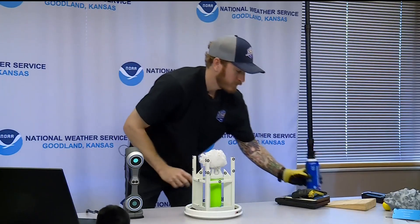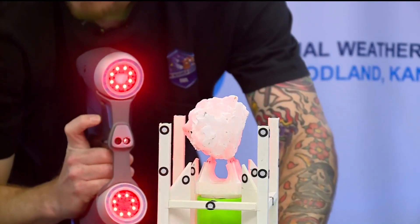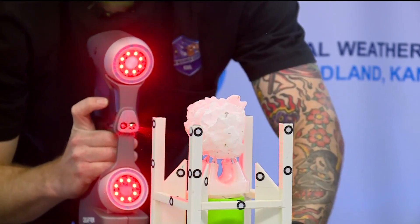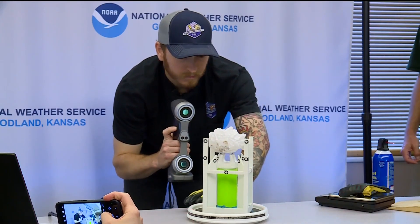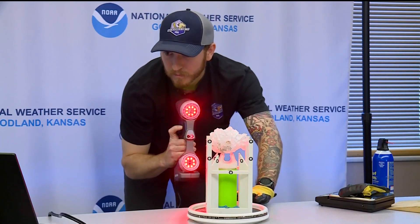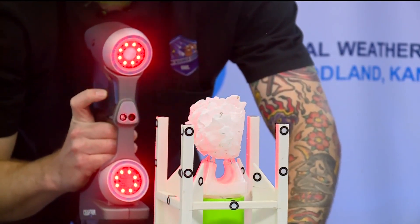A special 3D scan might confirm a new state record. About 4.6025 inches — that's just a little short of the 4.83-inch hailstone that fell near Bethune, Colorado in 2019. As you might imagine, this stone melted a bit since it was first collected on August 8th.